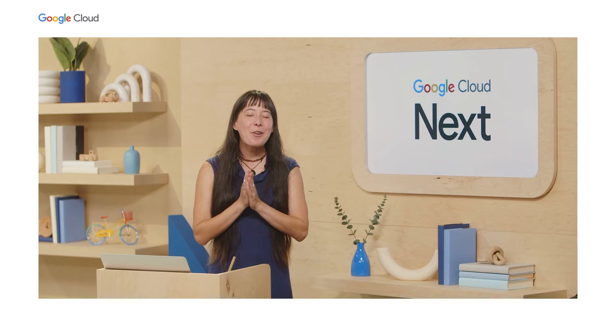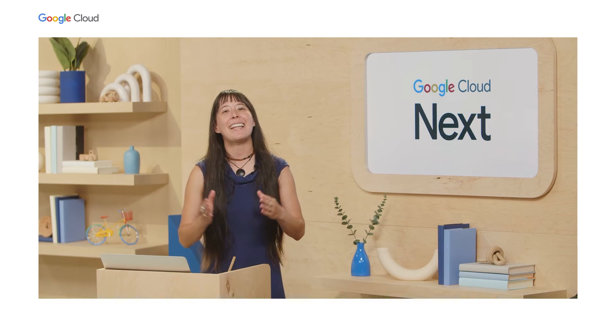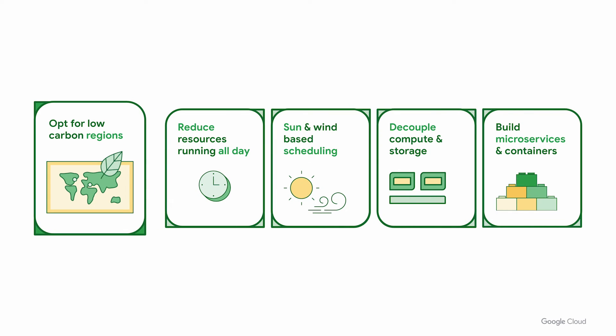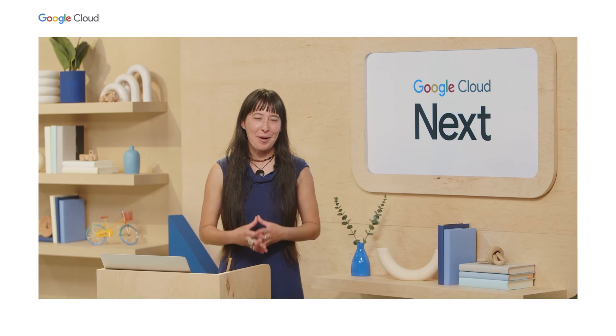Before we end, I want to leave you with the biggest takeaway: the most impactful way to reduce your cloud emissions right now is to pick compute regions that have the lowest carbon intensity possible.